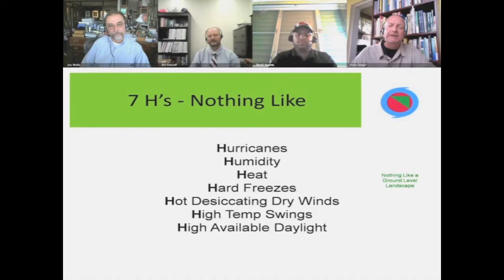There's nothing like a Florida roof with respect to growing plants. We have what I call the seven H's: hurricanes, extremely high humidity levels, unbearable heat, very hard freezes, hot desiccating drying winds that can really impact green roof plants, extremely high temperature swings — sometimes in the spring it can go from below freezing up to well over 100 degrees Fahrenheit on a roof during the afternoon — and high available daylight. All of which impact our green roof design and selection of plants.